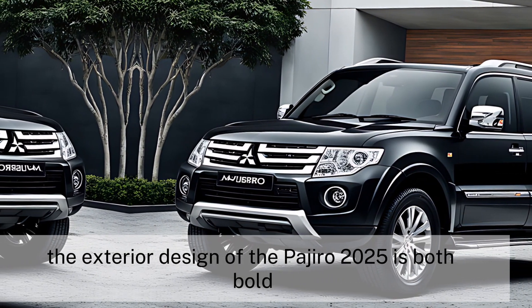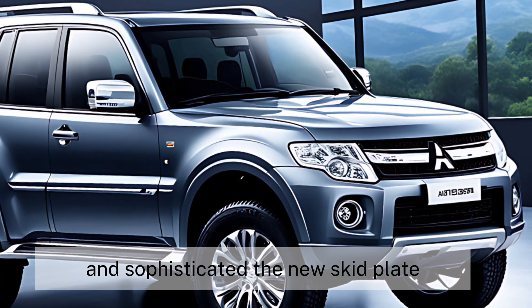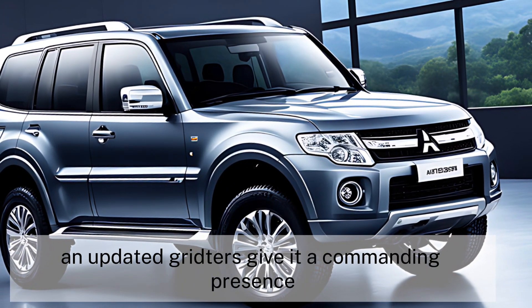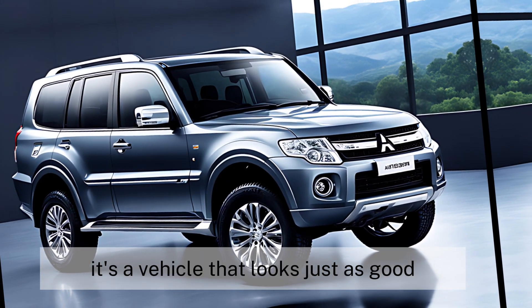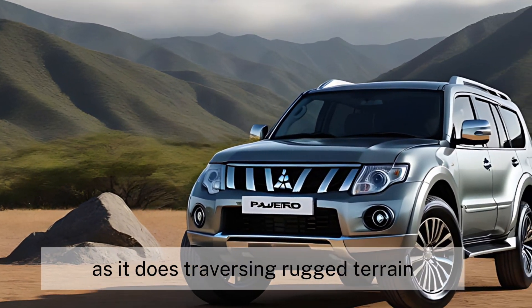The exterior design of the Pajero 2025 is both bold and sophisticated. The new skid plate and updated grille give it a commanding presence, while the redesigned rear bumper and new-look wheels add a touch of elegance. It's a vehicle that looks just as good parked in your driveway as it does traversing rugged terrain.